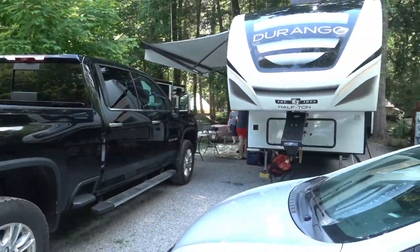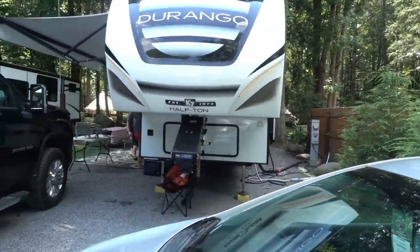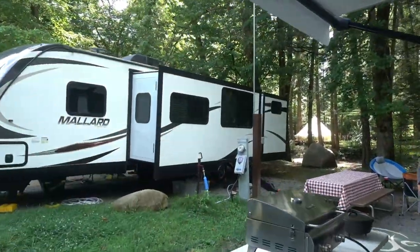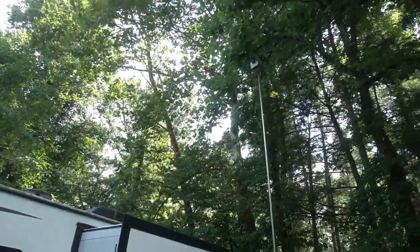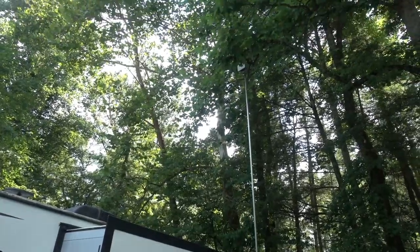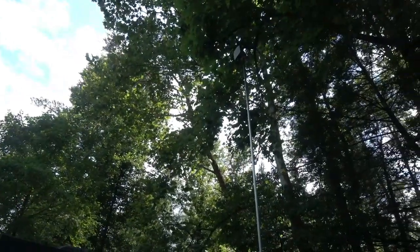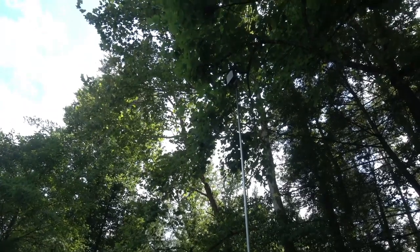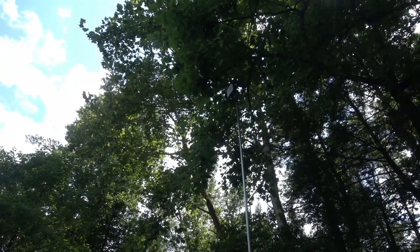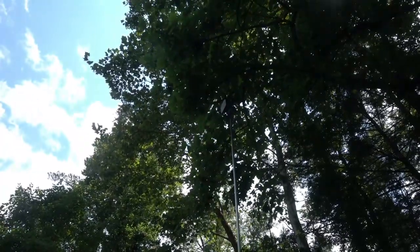We are staying at site 57 — it's a water, electric, sewer back-in site. Right next to our site there is actually a Wi-Fi access point. We have counted a number of these all along the entire campground area. This campground, even though it's remote, has very good Wi-Fi access for the entire park. There are enough access points to allow as many sites as they have to connect without any bandwidth issues. This is something that a lot of other parks can take some notes from.